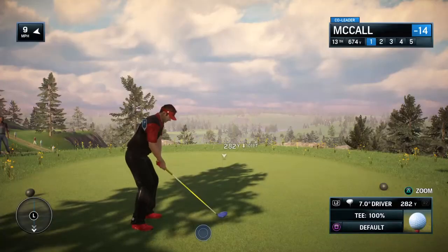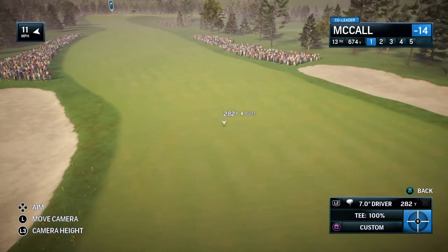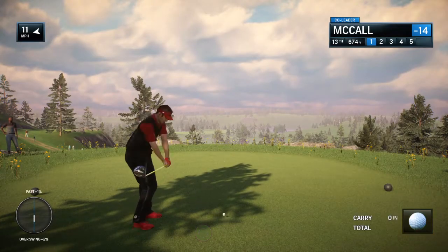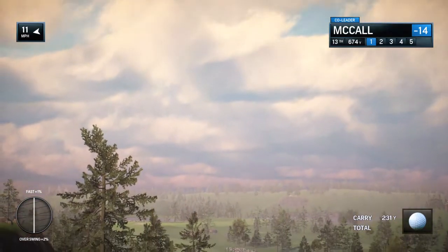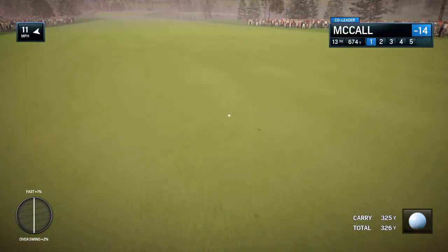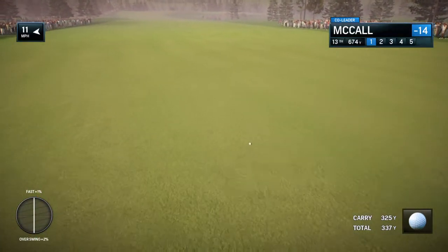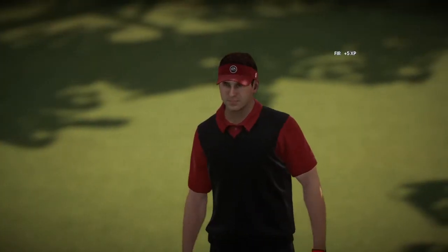Well, what do we have here, partner? A par 5 13th, or is it a par 8? I can't tell. It looks like a misprint, Rich. 702 yards, and not only that — they put the two fairway bunkers in a perfect place. Perfect place if they want to annoy your tee shot. It's gonna take 310, 320 yards just to get past that. Then you've got a long, long way to go.